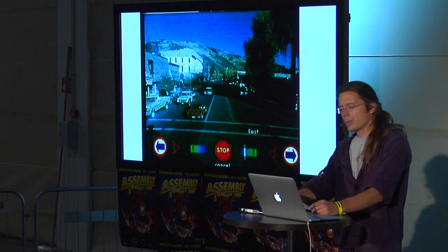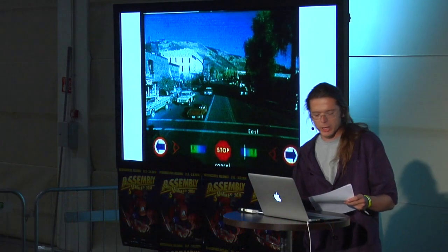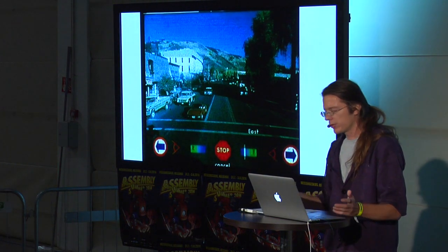In 1979, the Aspen Movie Map — basically Google Street View using LaserDisc technology. The idea was that a rescue team could practice navigating around a location without actually visiting it.